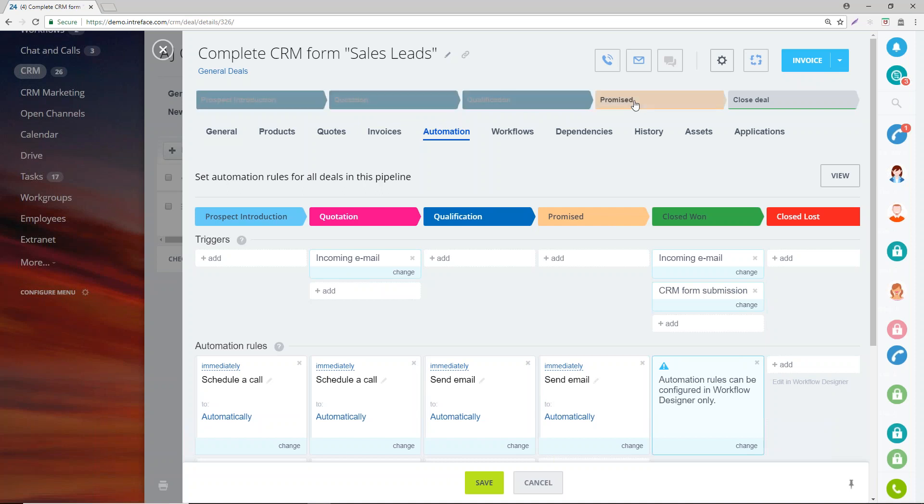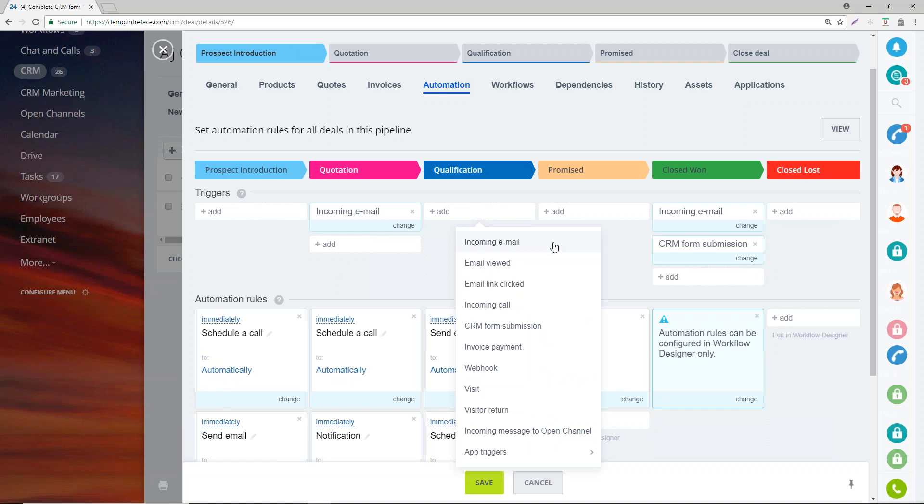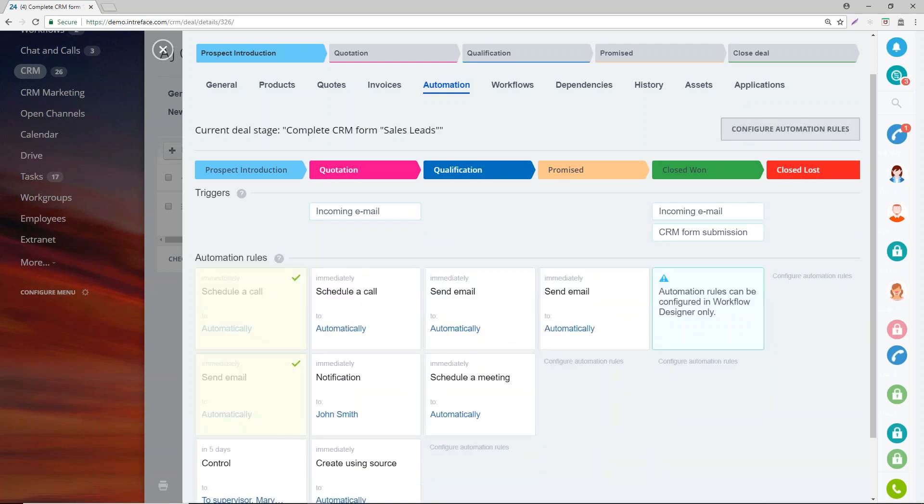These rules or actions are based on a user manually updating the stage. There is also a way to trigger an update automatically. Should an email come in from the email address on the deal, that can trigger an update to the deal's stage. The same applies for an incoming call. A really good use case is a web form — if we've asked a prospect to complete information on a form and it gets submitted, we can automatically move the deal forward to a more promising stage.